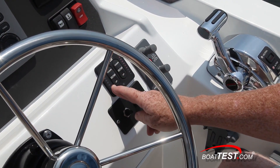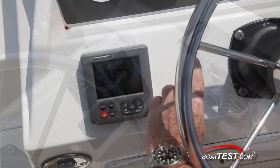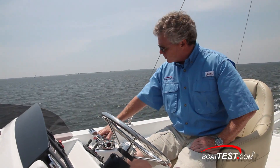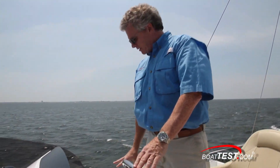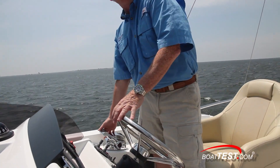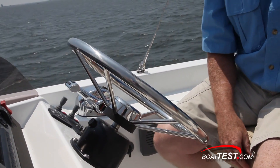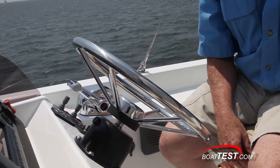Controls for your bow and stern thrusters, a remote for your spotlight, and over to the left-hand side of the panel, your autopilot. The engine controls are mounted just about on the horizontal, but I'd like to see them be a little bit higher — when driving from a standing position, my hand doesn't reach and I've got to stoop just to make minor speed corrections. Also, unlike the lower helm station where the destroyer wheel was mounted on the vertical, this one is mounted on a 45-degree angle.